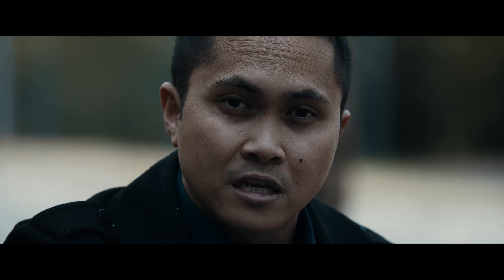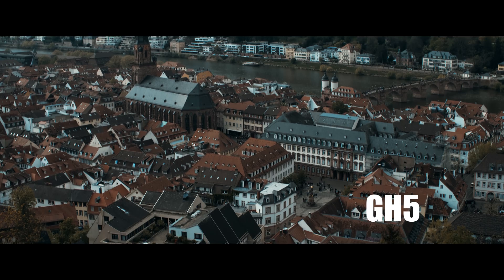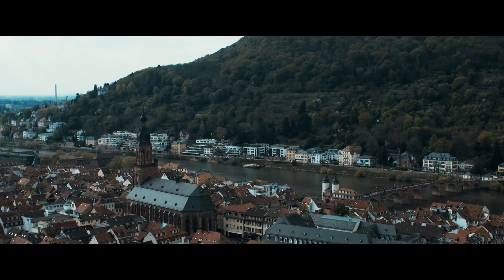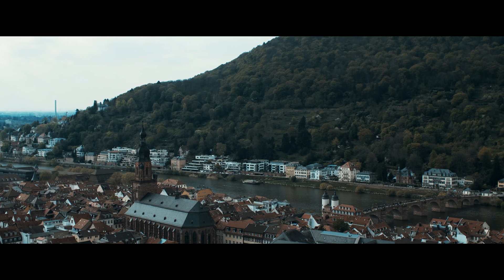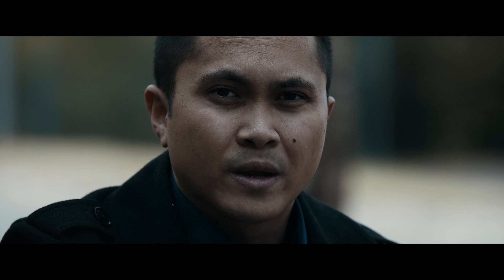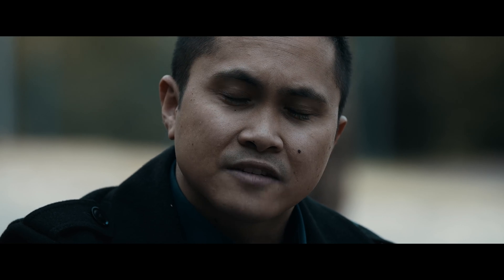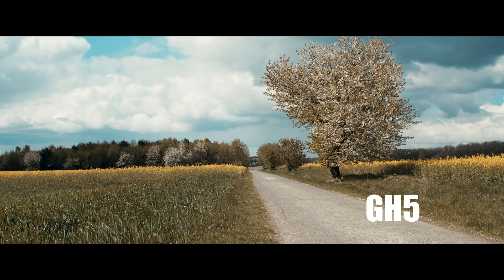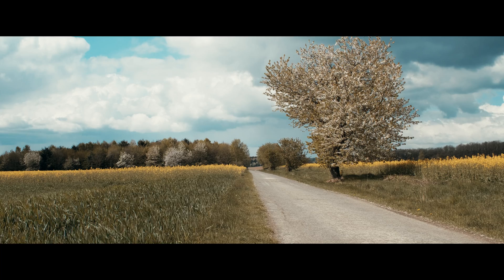The first thing I want to talk about is S-Log vs V-Log quality and dynamic range. I think the GH5 won this by a slight point because it has a little bit more dynamic range. The Sony a7S II has a full frame sensor so in some cases some of the shots were sharper, but I think the GH5 didn't do that bad and I'm going to give it to the GH5 with dynamic range because it is slightly better.